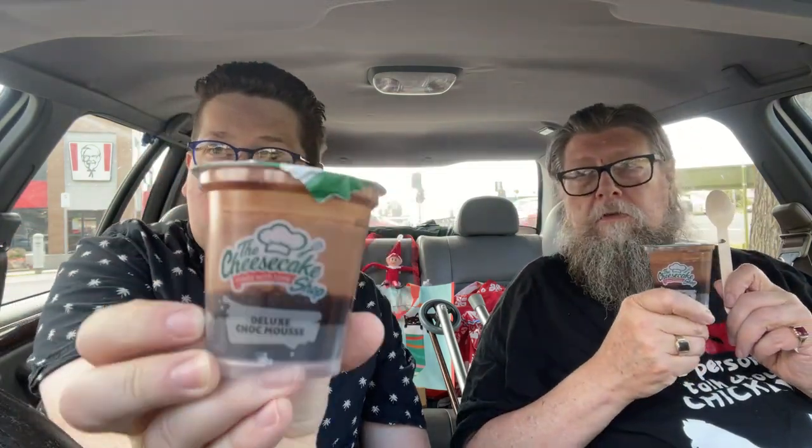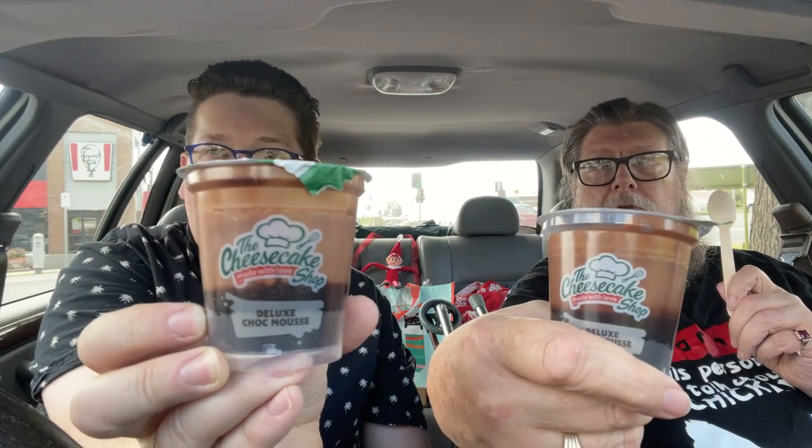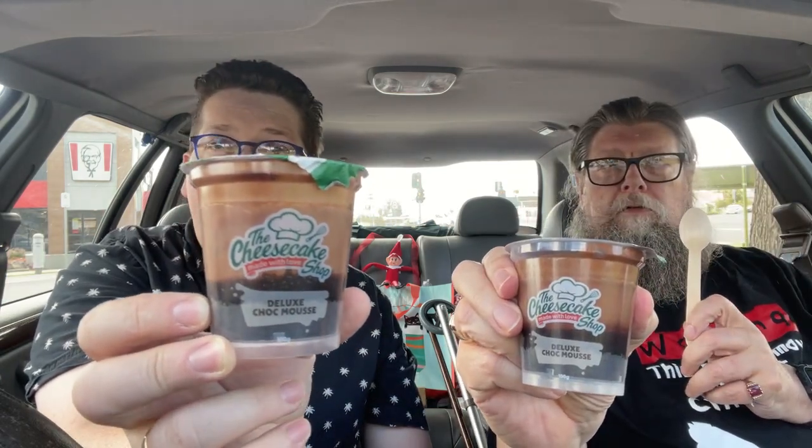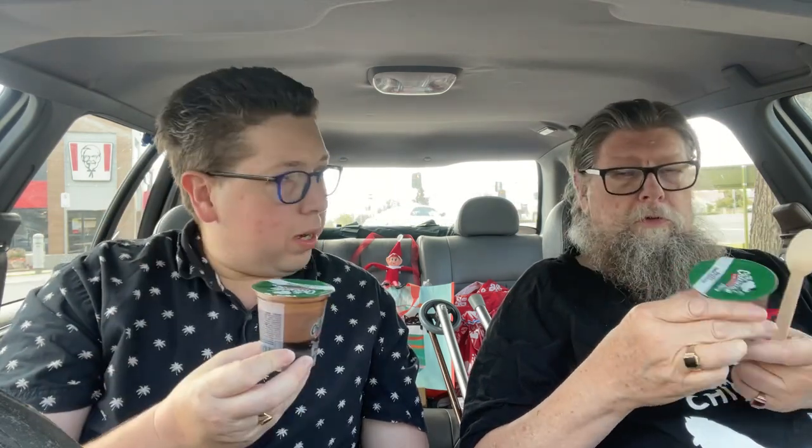Welcome to another episode of Checkout Baskets. Today Chris the taste tester and myself have been down to Coles and we've got ourselves one of these — the Cheesecake Shop Deluxe Choc Mousse. These ones are the most expensive out of their range; they've got three dollar ones, three dollar thirty ones, and then these ones which are three dollars fifty.